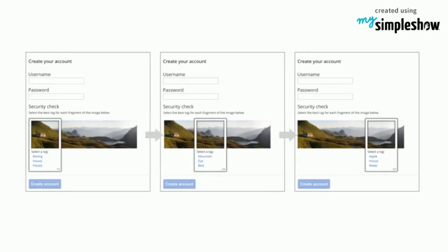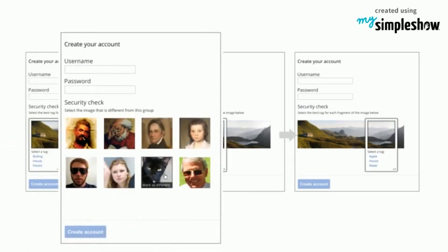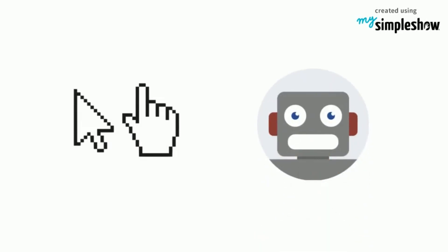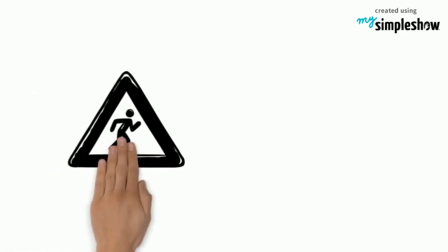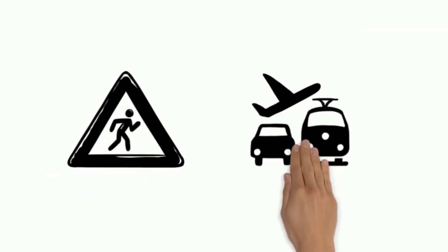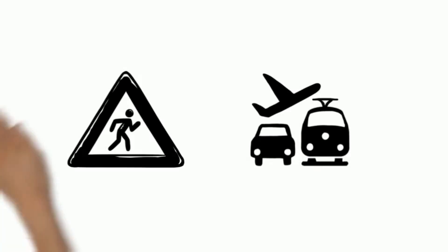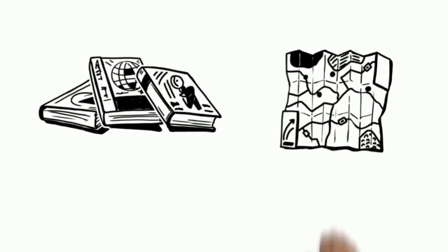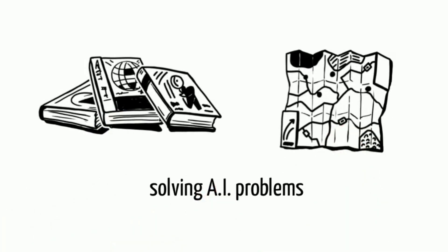Now reCAPTCHAs are getting more simple, where you have to just identify images and click on the box that says 'I am not a robot.' The computer judges by tracking the movement of the cursor, as our cursor's movement is different from bots. These images may ask about a sign board or ask which of those have vehicles and such others. By solving these reCAPTCHAs, the advantage of preserving books, improving maps, and solving hard AI problems is gained.